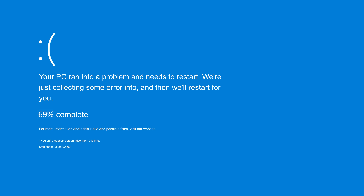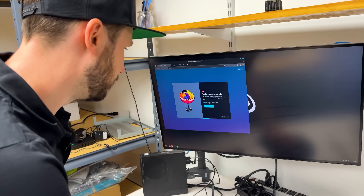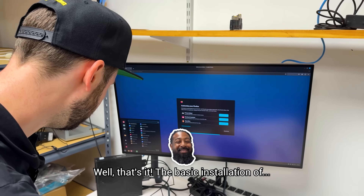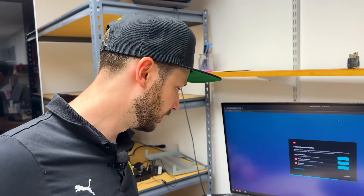Microsoft even got rid of the sad face — what do they want instead? That's it — setup done. That's literally it. There's nothing else to it. So if you have an old piece of hardware or even newer hardware, just do that. Use Linux, or bypass it and install Windows 11 and suffer with the rest of us.